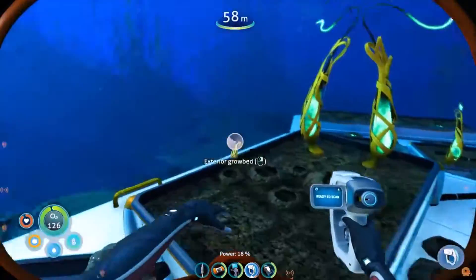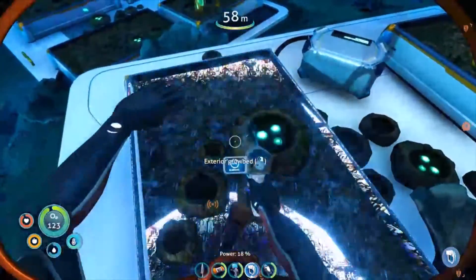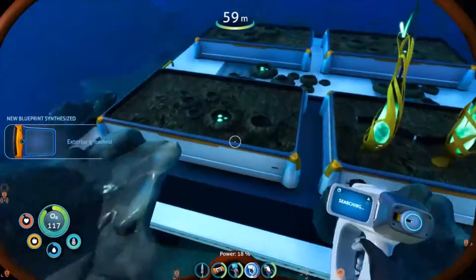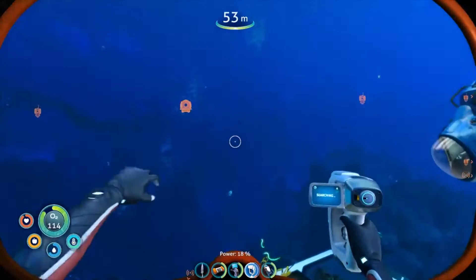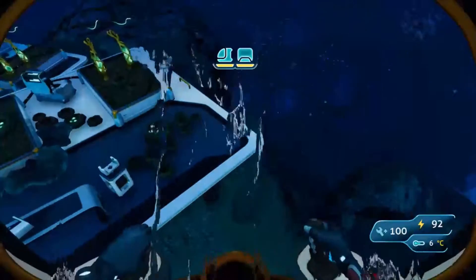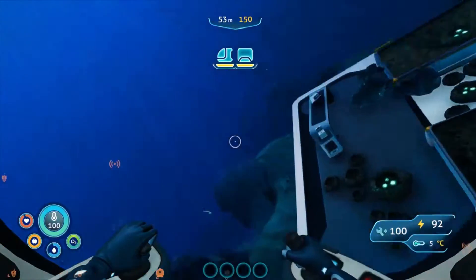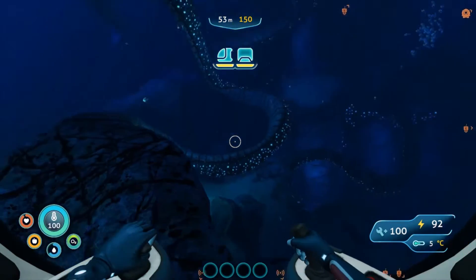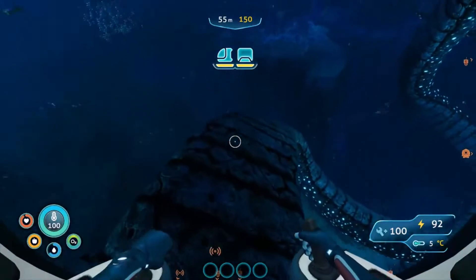Exterior grow bed - pick up these ribbon plants because these are what we need for more batteries. Although we don't need too many more batteries now, do we? Where is the last known position of the pilot? Distress Call Origin. We're already 50 meters down - I might not be able to get down here in the sea truck.